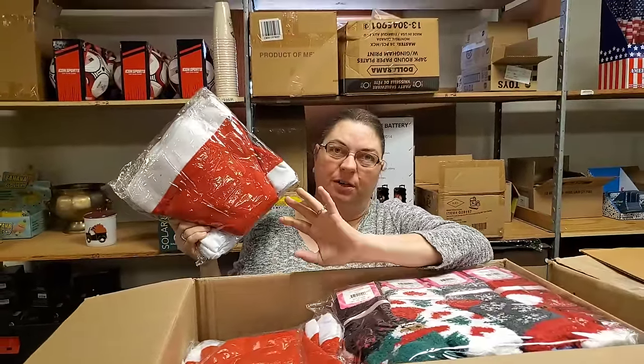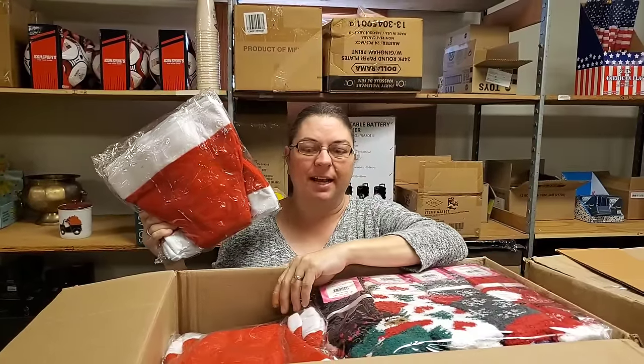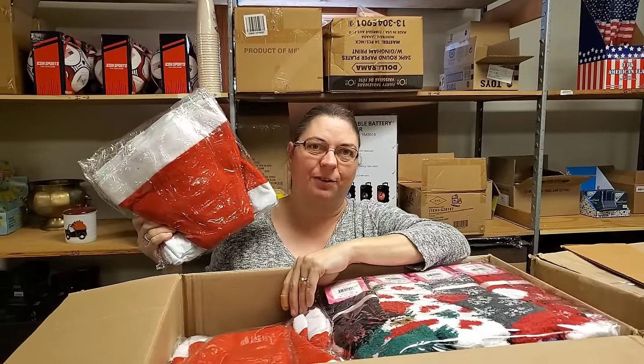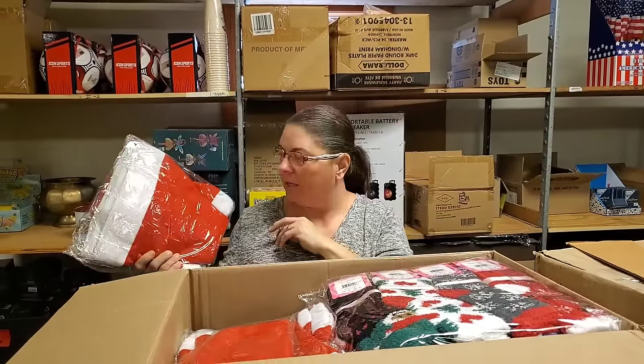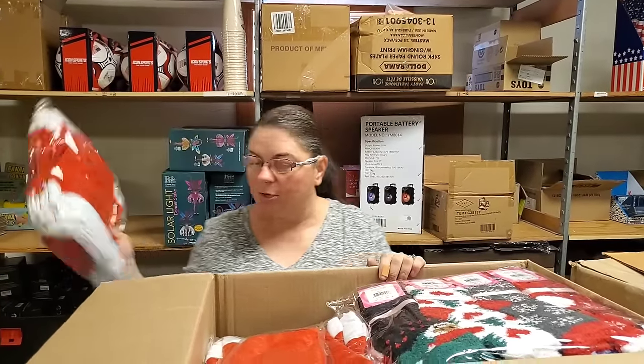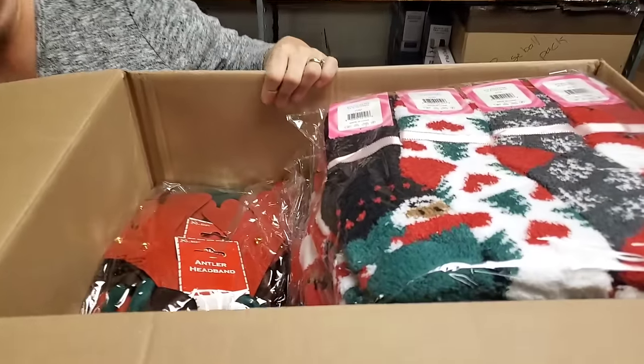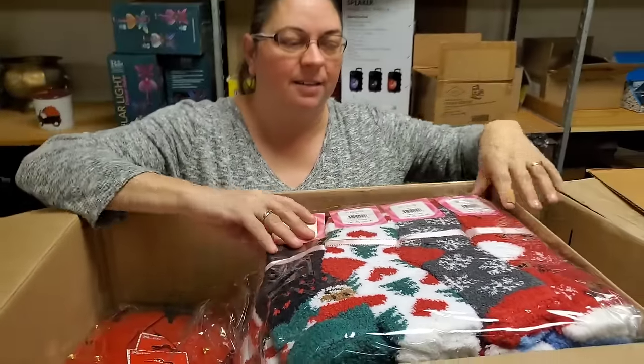Some of these will be for sale, but a lot are actually going to get donated to our local high school because they're going to do a Christmas parade. I said I could buy the Christmas hats for them because I knew I'd get a better deal. We probably have a ton of these Christmas hats.